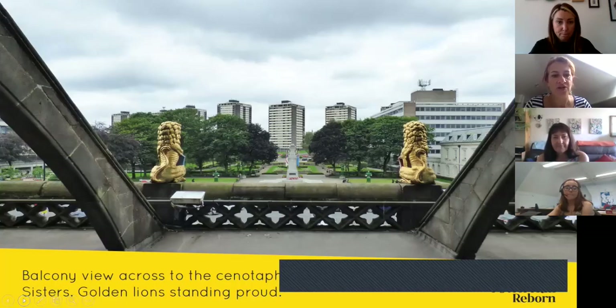A balcony view looks across to the Cenotaph, and people will be able to go onto the balcony when the hall reopens — a real wow moment standing with the golden lions. The balcony has been graced by famous faces including Queen Elizabeth II, the Queen Mother, Gracie Fields, Lisa Stansfield, and players from Rochdale FC. To the left is now Touchstones, to the right is the shopping centre, Number One Riverside, and the market. Rochdale has had a market since 1251, with its charter granted by Henry III.